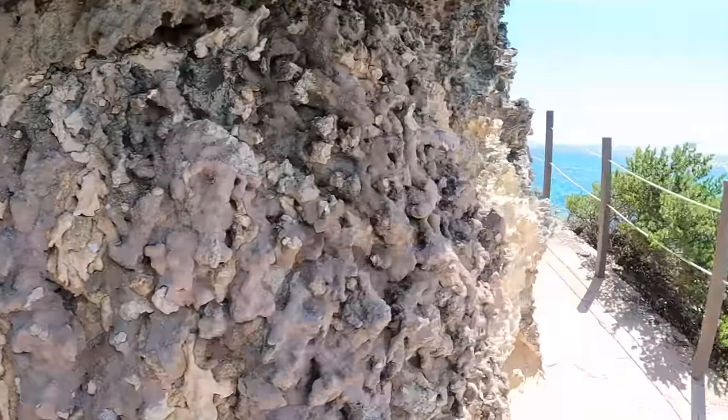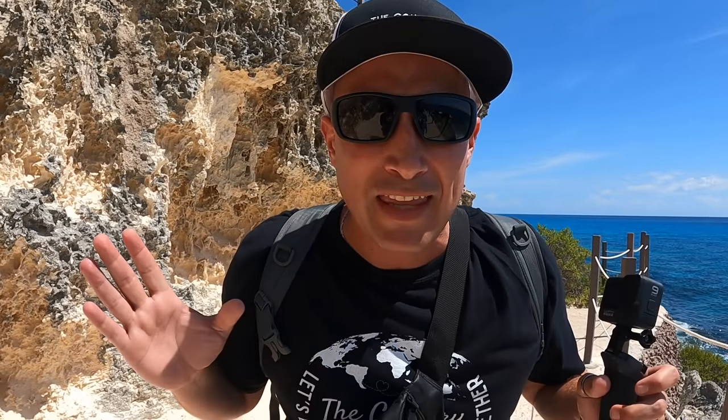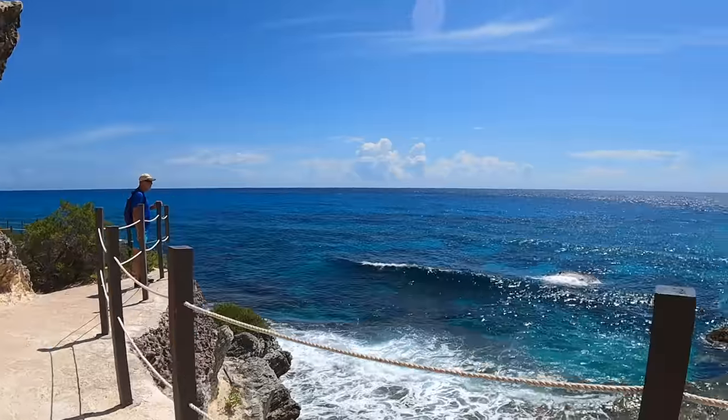Not only is Punta Sur the southernmost point of Isla Mujeres, but it is home to the easternmost point in all of Mexico. I am standing on the Cliff of Dawn — this is the first place in Mexico that the sun rays come to every morning. This is where the sun touches Mexico, kisses Mexico for the first time every morning. It's literally where Mexico awakens.